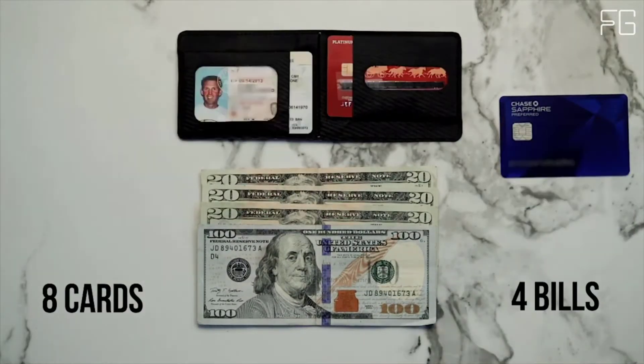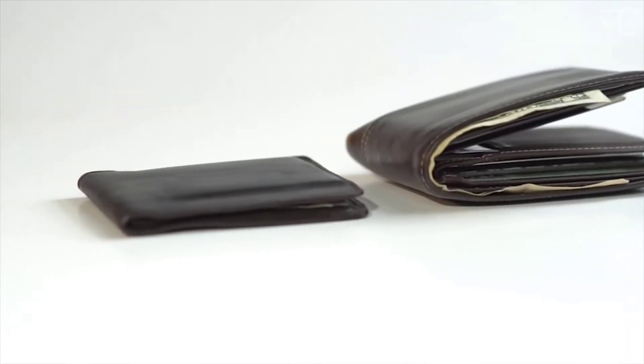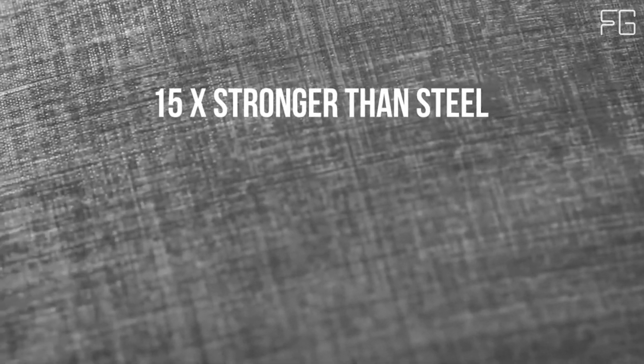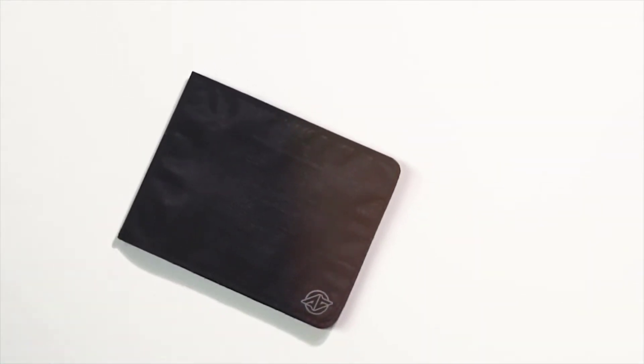Ultra-thin and ultra-strong, it uses a military-spec ballistic material that is 15x stronger than steel and thinner than a razor blade. This next-gen material is the same stuff found in ultralight body armor used by the military, and keeps your Stealth Wallet from stretching, tearing, breaking, or wearing out.